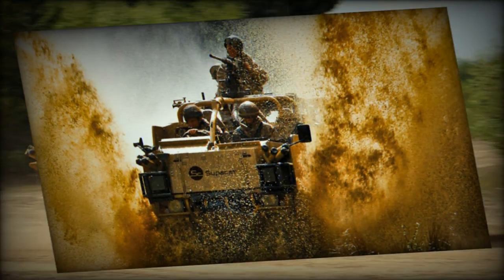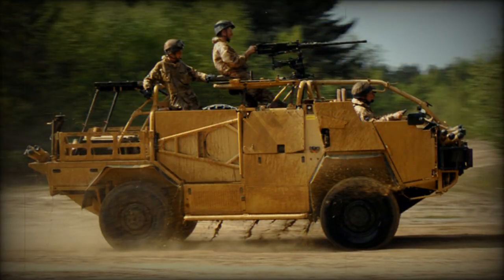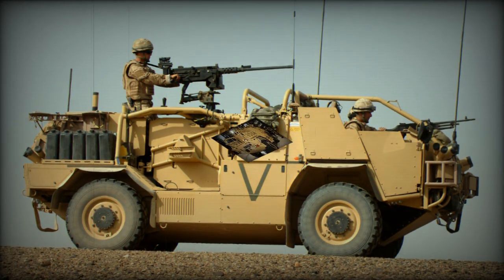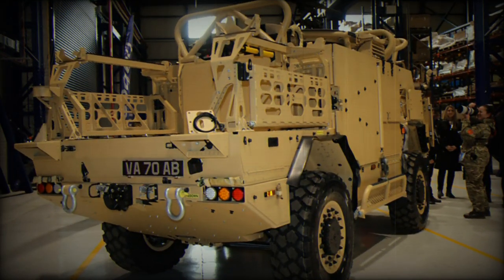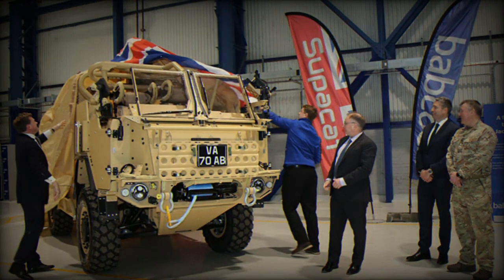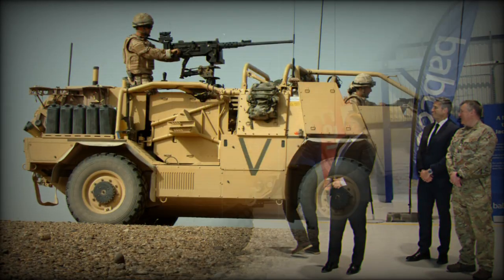The project is one of the first contracts to deliver on the UK's land industrial strategy. Close working relationships between Babcock, Supacat, the British Army, and the Ministry of Defence's, MOD, Defence Equipment and Support, DE&S, team have ensured that the operational and safety requirements of the vehicle are fully met.